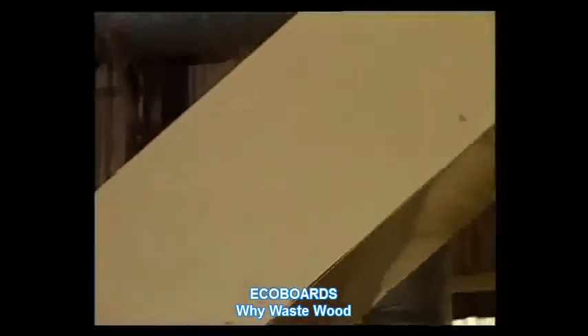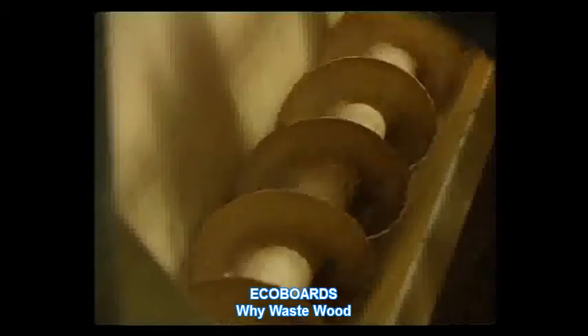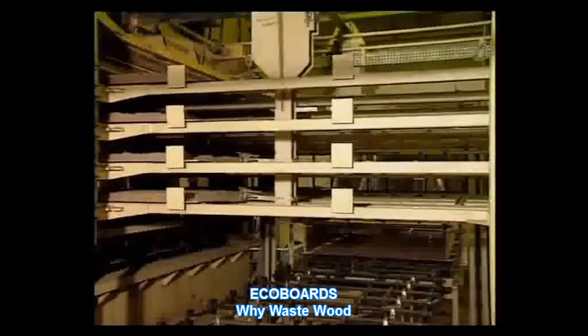It is then elevated to a batch-weighing hopper before entering the resin spray chamber. The material is formed into mats, with any overspill being recovered for later use. The mats are then conveyed to a multi-daylight, steam-heated hydraulic press, capable of handling up to four mats at a time.